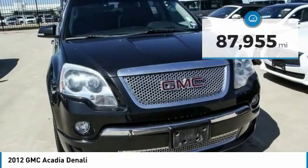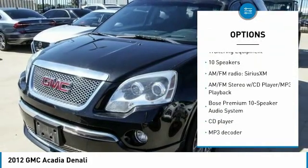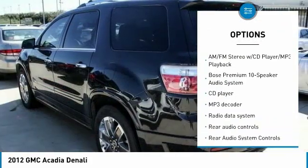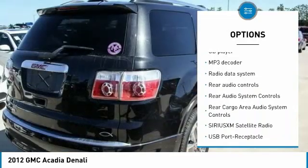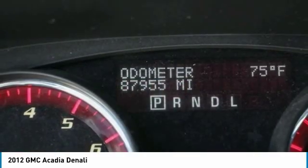Here are some of this vehicle's great options: navigation system, power lift gate, traction control, power passenger seat, dual airbags, leather wrapped steering wheel, air conditioning, power steering, remote vehicle start, and four-wheel disc brakes.